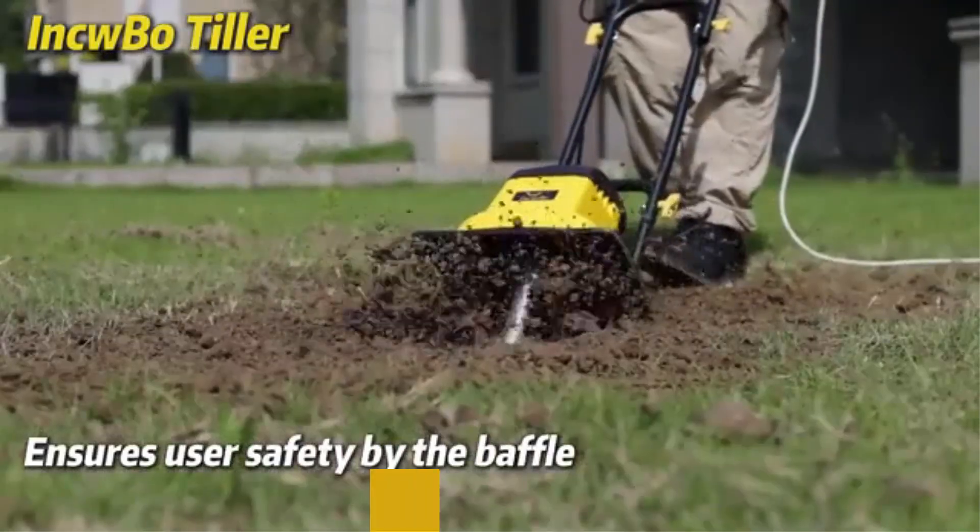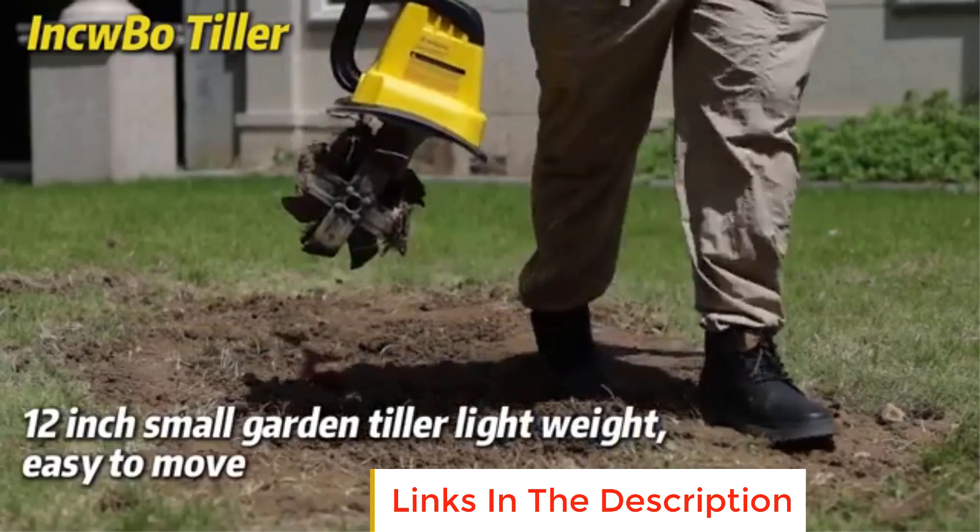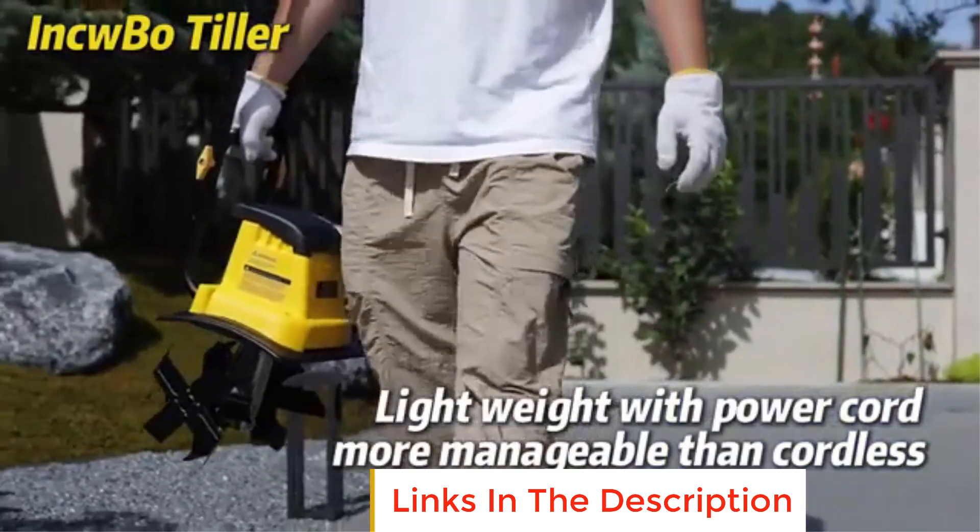This cultivator is ideal for gardeners seeking a more eco-friendly electric alternative to gas-powered tillers, with less maintenance and no emissions.